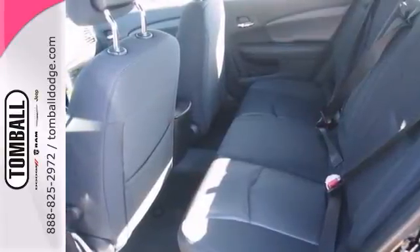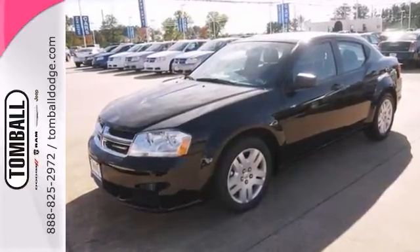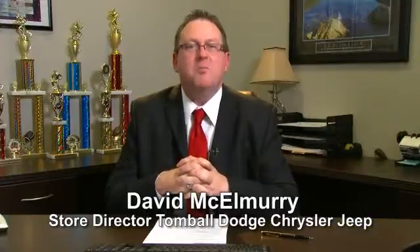Why not schedule your test drive for this Dodge Avenger today? Don't wait another minute. Call us today for more information or feel free to stop by Tomball Dodge Chrysler Jeep on Highway 249, just north of Spring Cypress.